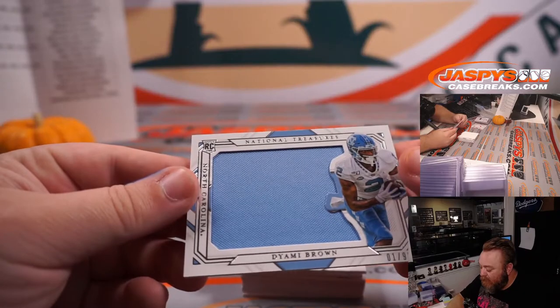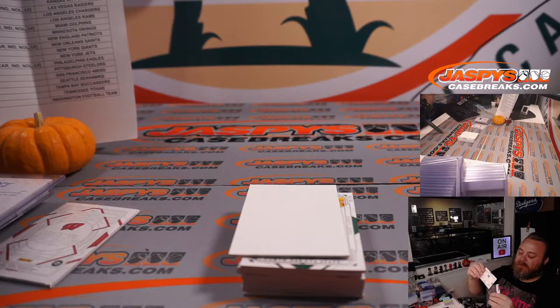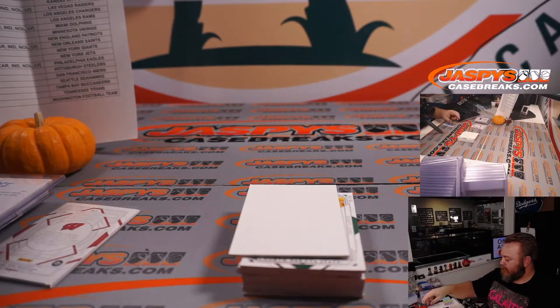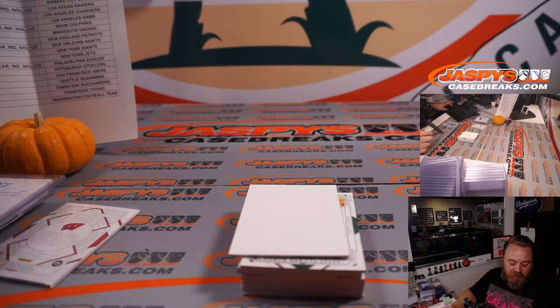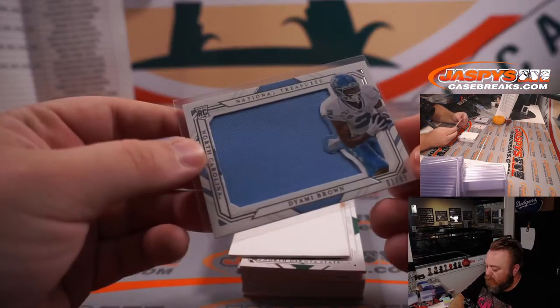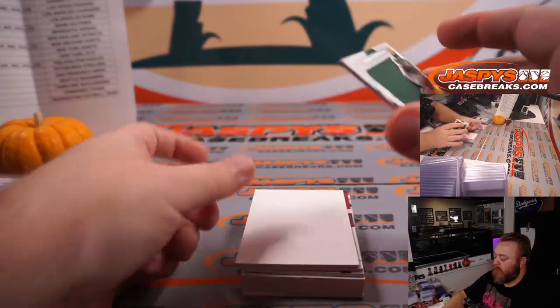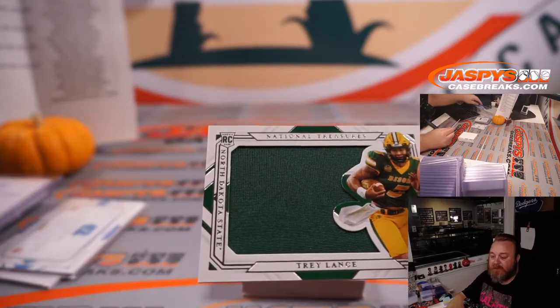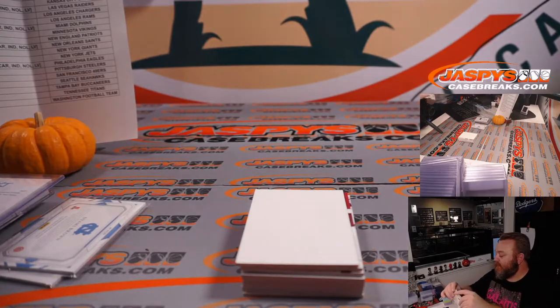And we have Deami Brown, 1 out of 99 — I want to say 49ers but actually it's Washington Football Team, which is David Callender. 1 out of 99 Deami Brown relic. And we've got Trey Lance, 38 out of 99 — that goes to the 49ers, part of that random number block, spot 8, PJ McNeely.